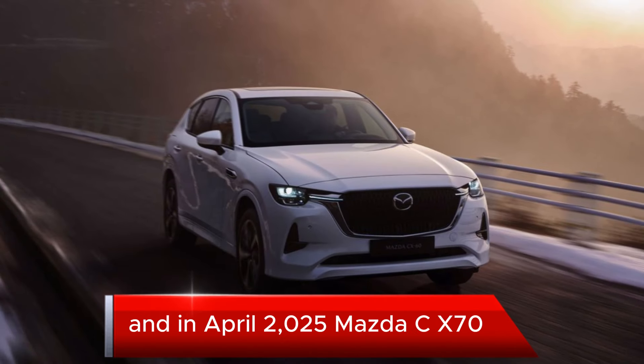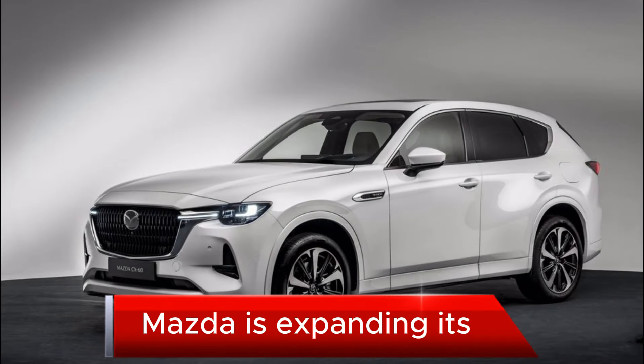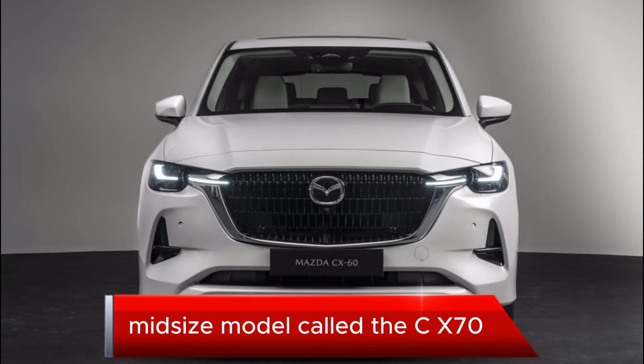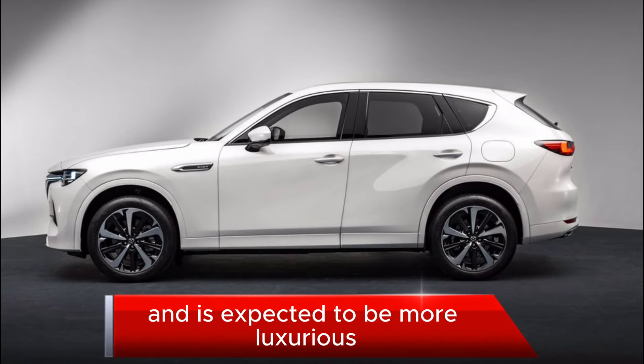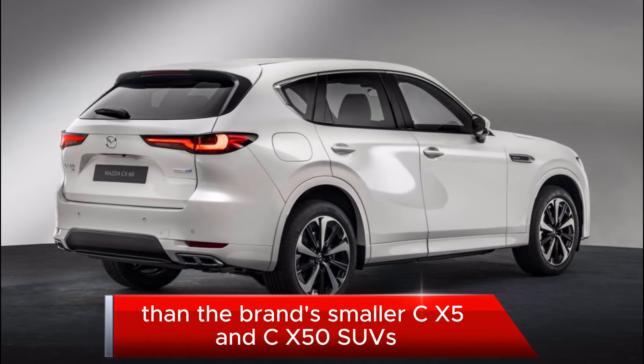Welcome back to my channel. 2025 Mazda CX-70: Mazda is expanding its SUV lineup to include a new two-row midsize model called the CX-70. It rides on a new platform and is expected to be more luxurious than the brand's smaller CX-5 and CX-50 SUVs.